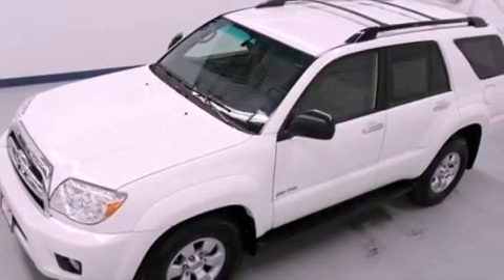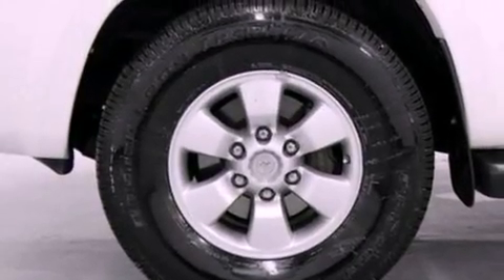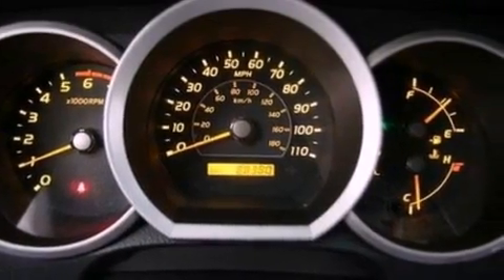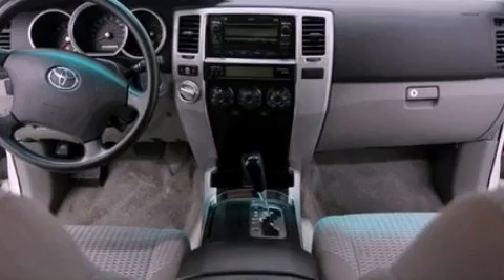Air conditioning, cruise control, full power accessories, a 6-speaker audio system, automatic locking wheel hubs, running boards, a passenger side vanity mirror, an anti-lock braking system, a keyless entry system, and an auxiliary power outlet.